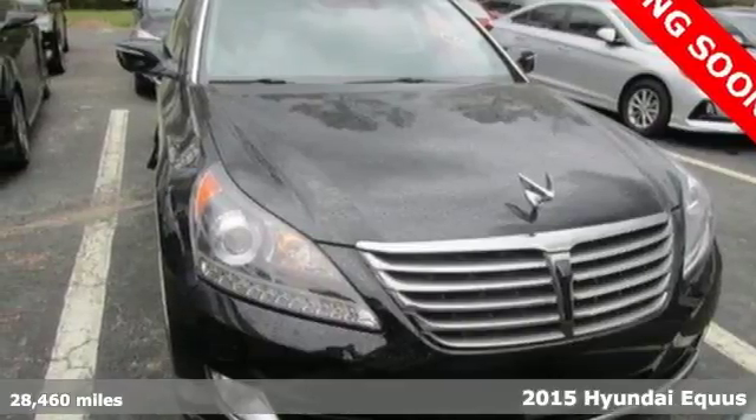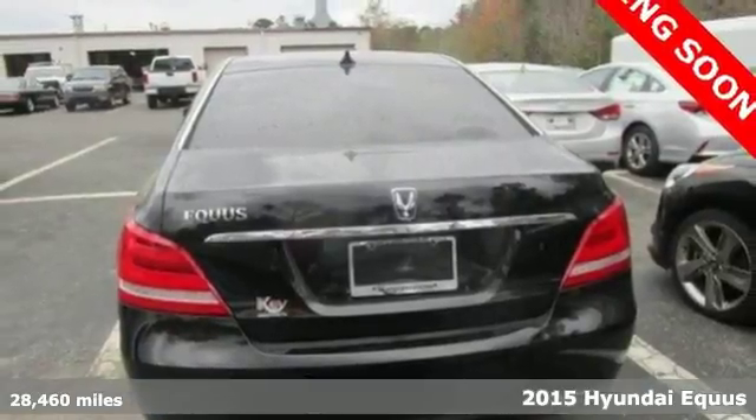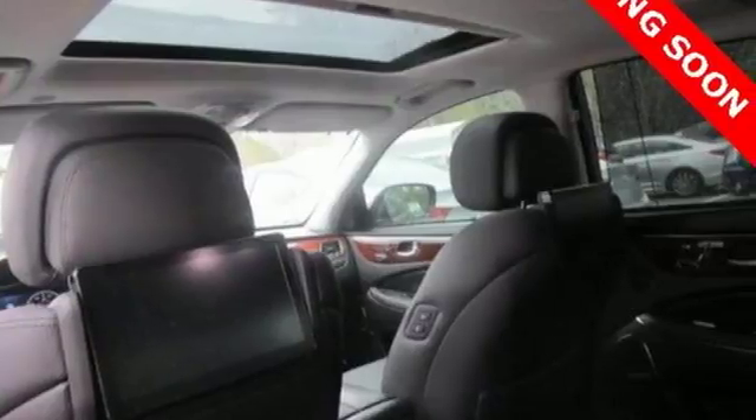Here's a 2015 Hyundai Equus. Surround yourself in luxury with this premium sedan. It's powered by an exhilarating V8 GDI engine with an 8-speed automatic with Shiftronic.